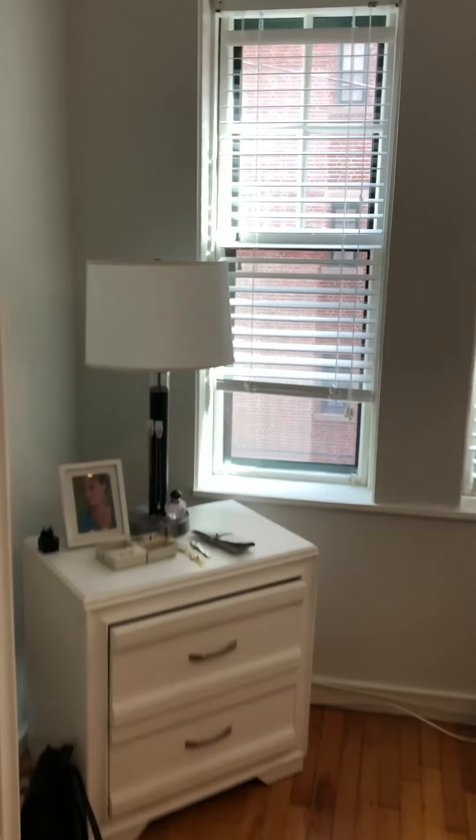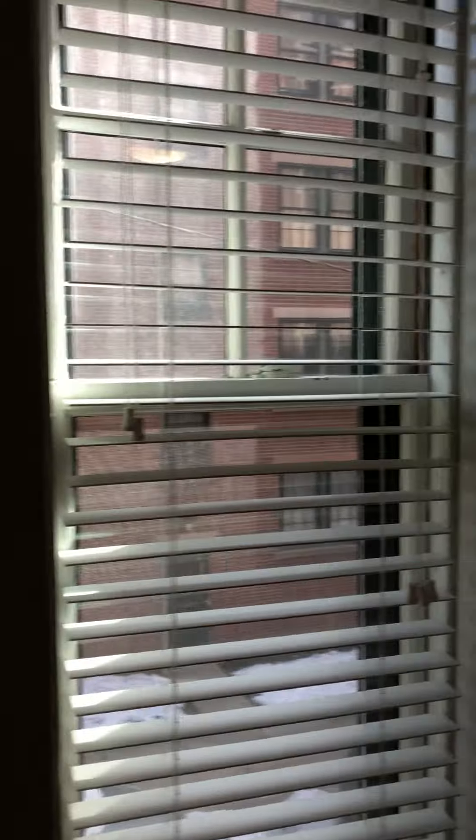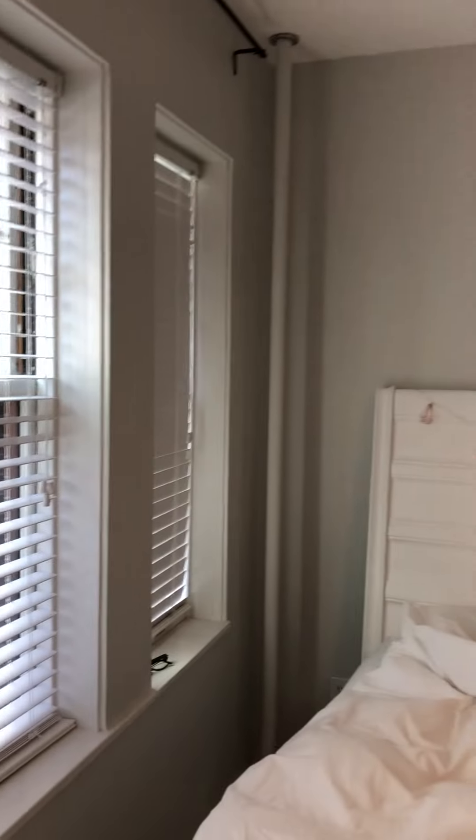Back into the hallway, you go across and here's the bedroom. It's also relatively large with windows overlooking the back of the building.